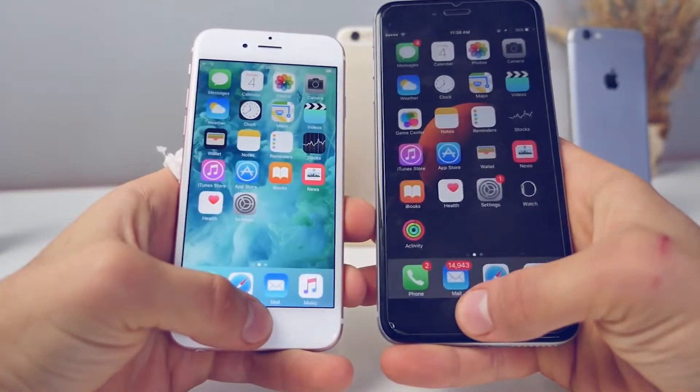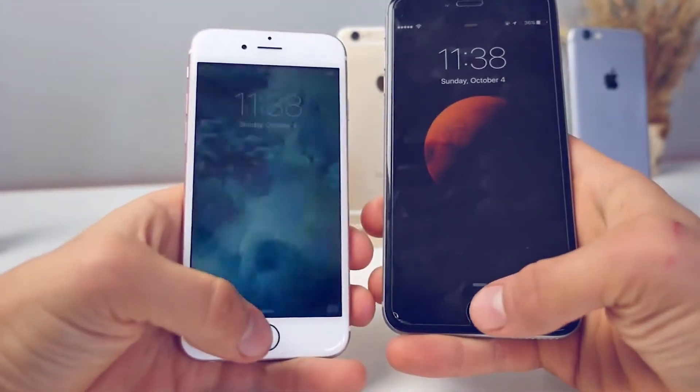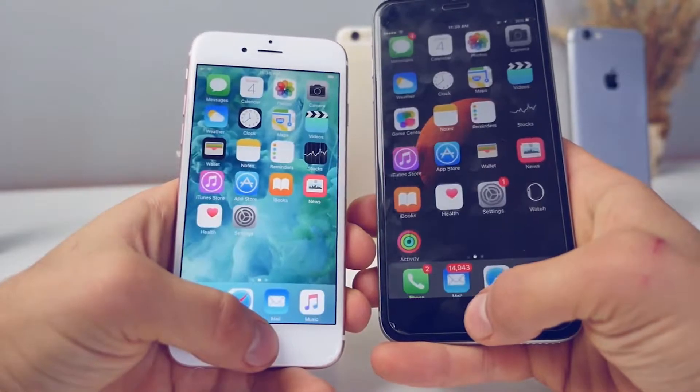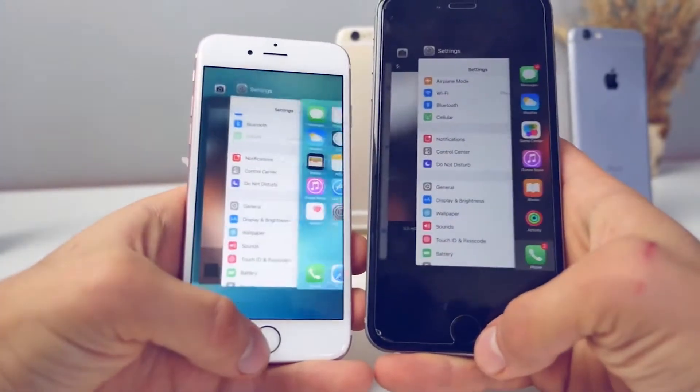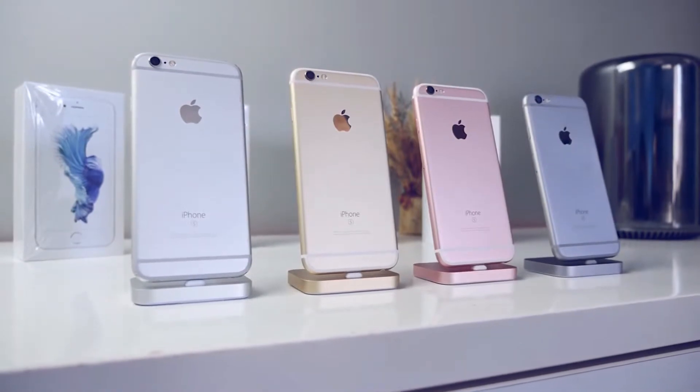The one area I was very surprised with was Touch ID. I remember saying I didn't understand how Apple could make it better — well, they did. It's now more accurate and twice as fast, and it's especially more accurate when your fingers are slightly damp.